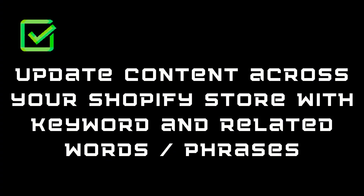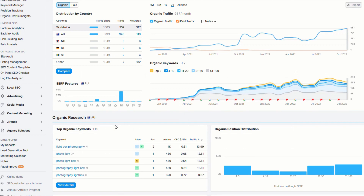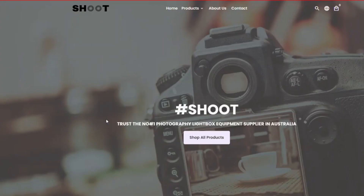Next on our checklist, we want to update all the content we can on our Shopify store with our keywords and phrases. We select these keywords and phrases that have good volume and keyword difficulty below 30%, which will allow us to rank a lot quicker on Google. We want to make sure we can add them to as many places as we can on our Shopify store. For example, on our landing page, we've got photography light box — that's one of our keywords.